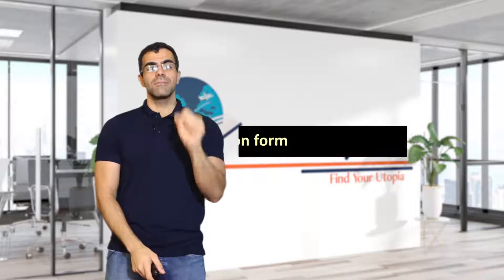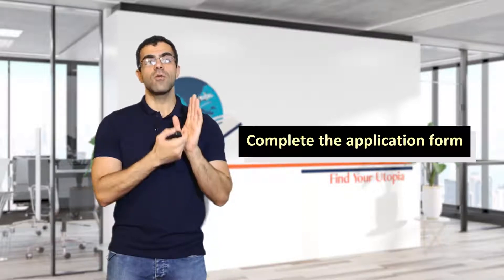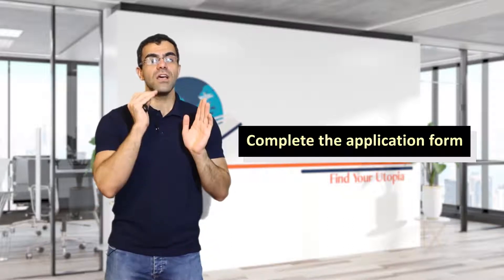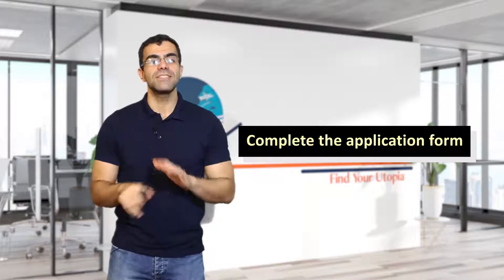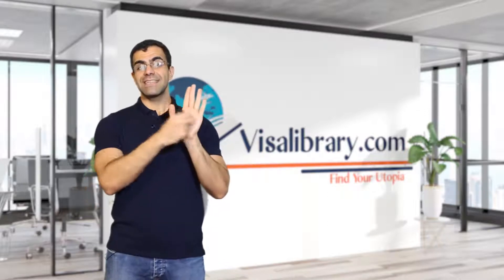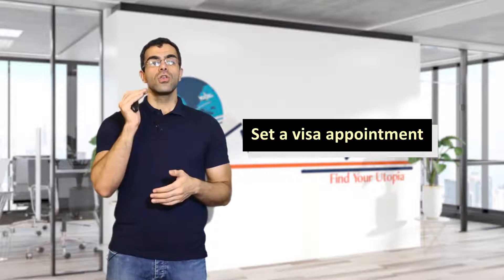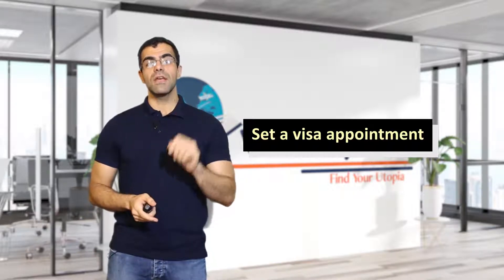Step 4: complete the application form. When you find the embassy or visa center, download the application form from their website. If the center is near you, you might be able to get the paper in person. Complete the application form with the correct information — please be careful, if the provided information doesn't match your documents, it will be bad for your application. When you complete the form, print, date, and sign it. Step 5: set a visa appointment. Schedule a visa appointment with the embassy or visa center — you could get one through a website or a phone call. If you get a receipt by online reserving, print and keep it.